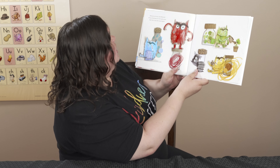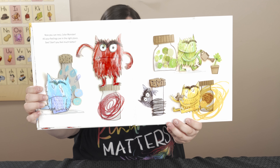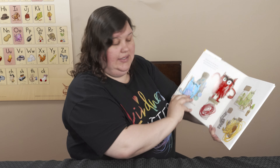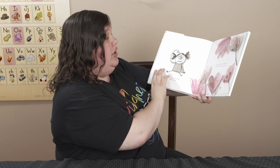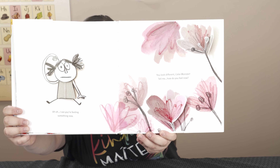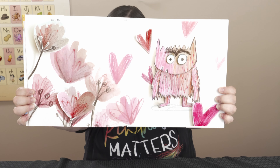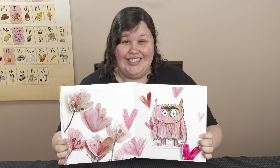Now you can rest, color monster — all your feelings are in the right places. Don't you feel much better? Now you know how you've been feeling. You've sorted them into your jars and thought about why you felt each emotion, and you put them in there for later when you need them. You can always have lots of different kinds of feelings — it's okay to have any of those feelings. I see you're feeling something new — you look different, color monster. How do you feel now? Can you guess what color that is? Did you say pink? You're right, it's pink. I wonder what emotion that is.